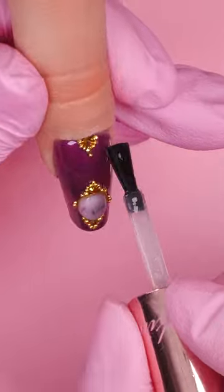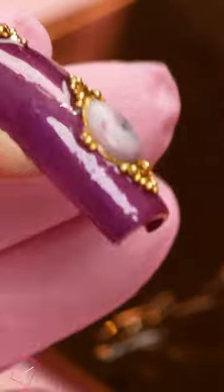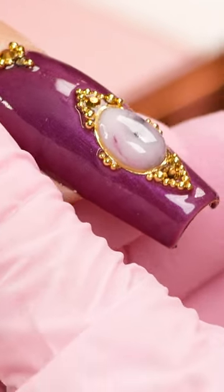Once that's cured, we're gonna top coat. I like it. You know my mum would like this because it's very vintage.